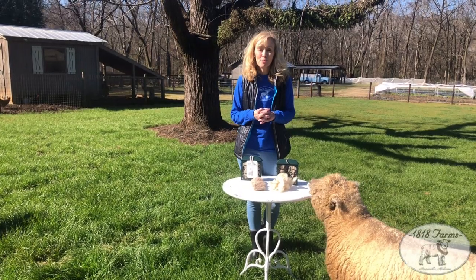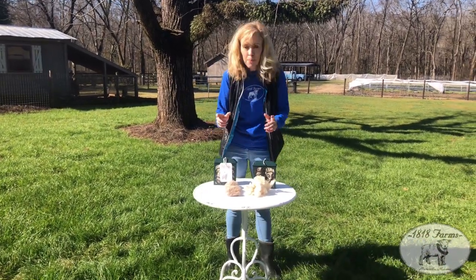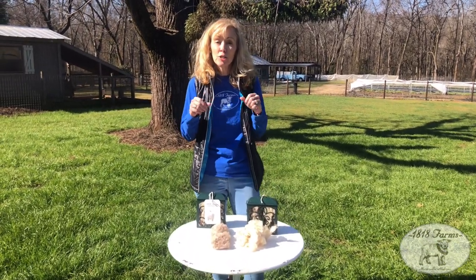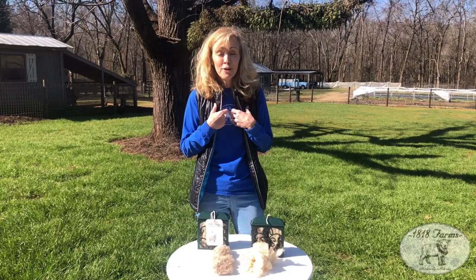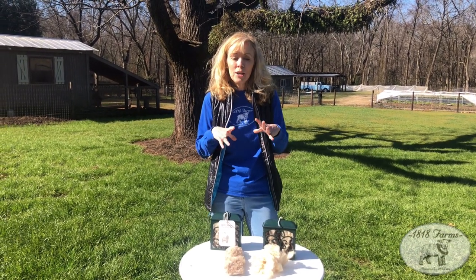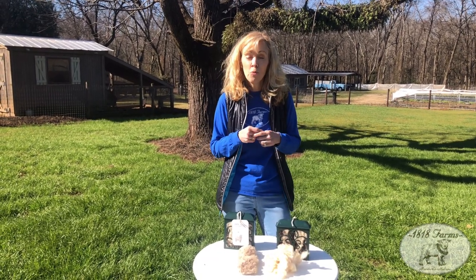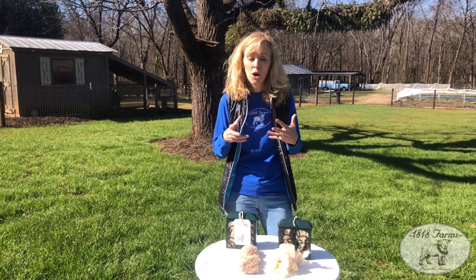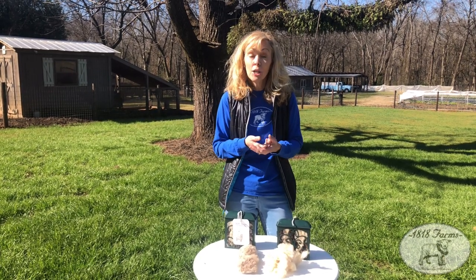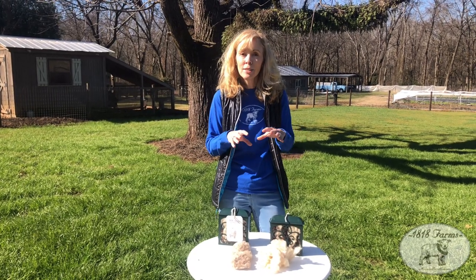Now we're going to talk in more detail about our sheep to nest wool-filled suet feeders. The process is: the sheep gets sheared, then we do what's called skirting it. It's not a very fun job, but it's taking out all the vegetable matter and manure — really getting it clean. Then it gets washed. We have to wash our wool about three times because it's a greasy, lanolin-rich wool. Then we wash it and dry it.